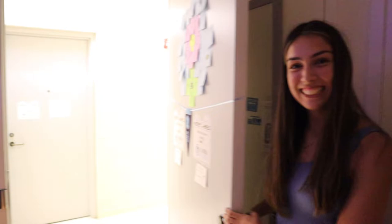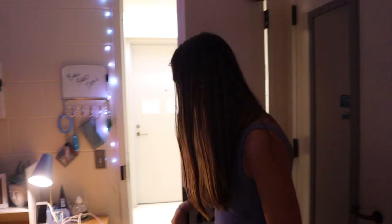Hi there. Welcome. Okay, this is our official dorm tour. This is Angelica — she's my roommate. We are in Horton. So where should we start?